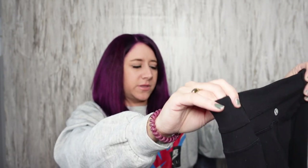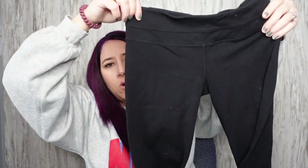Lululemon leggings — I think these are the Groove pants. Wait, these are reversible. I've got to put that in my listing. They're a size four and they're definitely reversible because there's a logo on one side and then on the other side too.